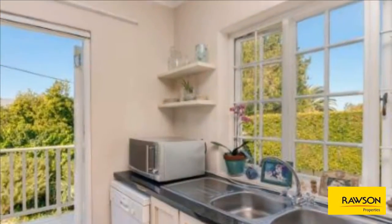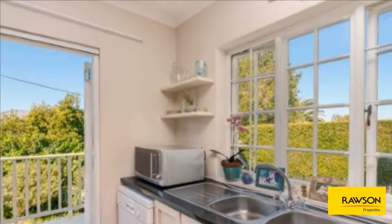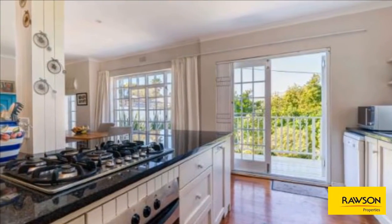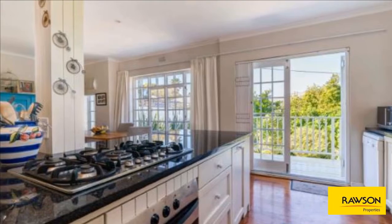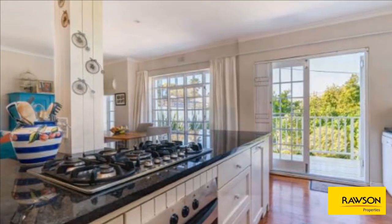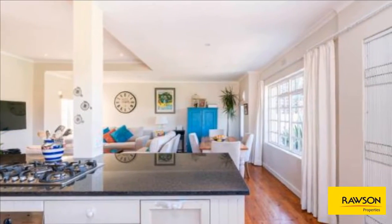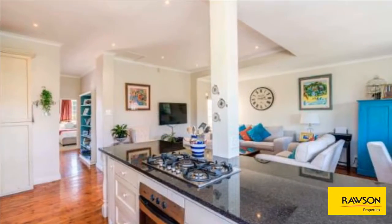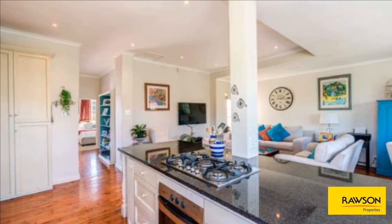A spacious open-plan living room is the first impression. Here the entire family can come together — all able to do their own activity: preparing dinner using the gas hob on the centre island, whilst kids do homework at the dining room table or watch their favourite TV program. Adults can set up their home office and enjoy the open-plan interaction.